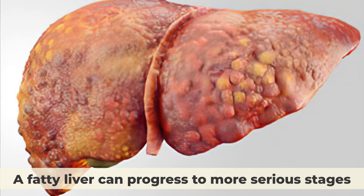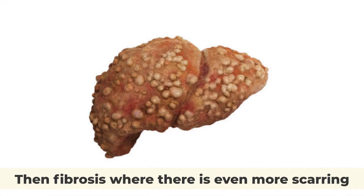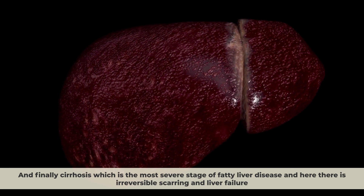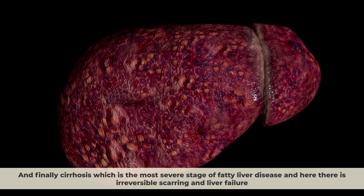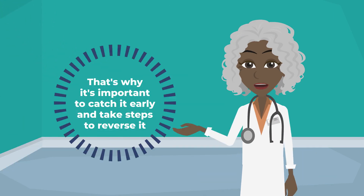A fatty liver can progress to more serious stages, such as steatohepatitis, where there is inflammation and scarring of the liver, then fibrosis, where there is even more scarring, and finally cirrhosis, which is the most severe stage of fatty liver disease with irreversible scarring and liver failure. That's why it's important to catch it early and take steps to reverse it.